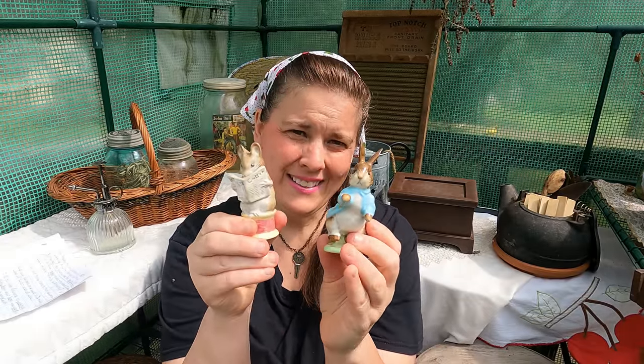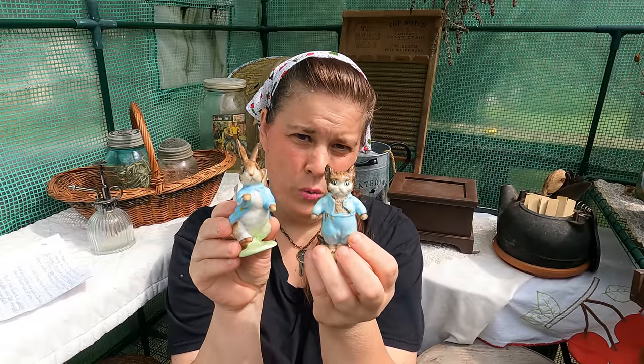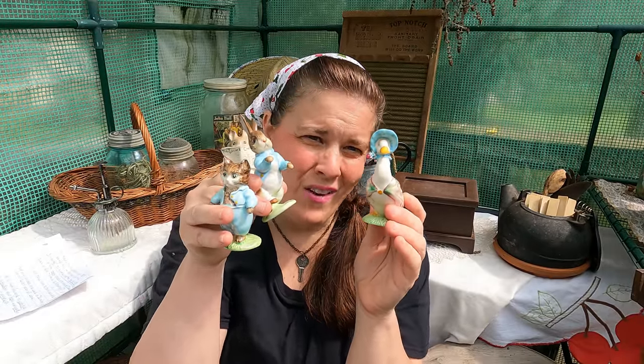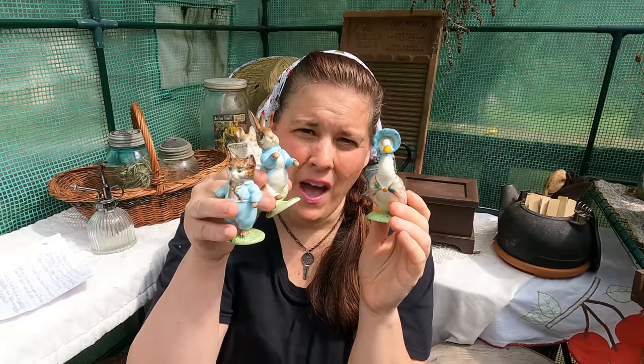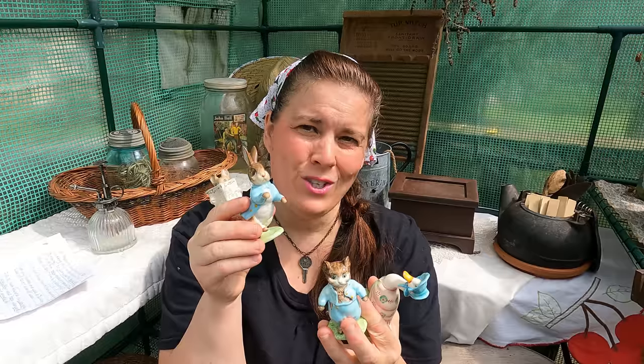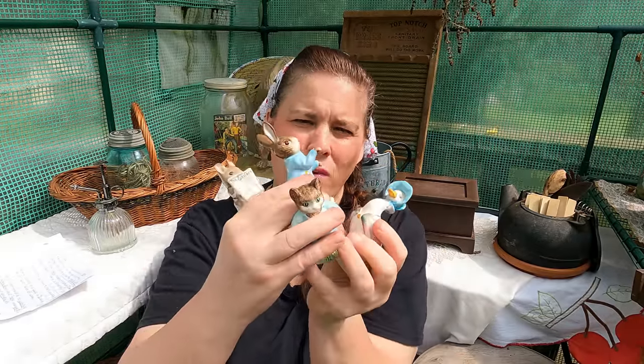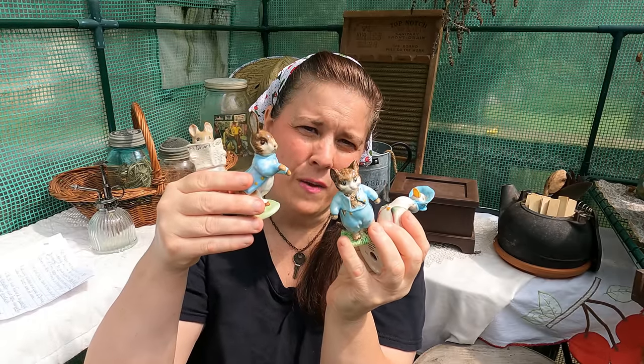These are figurines from the Beatrix Potter collection. She can tell you the exact date of these, but they're old. Absolutely gorgeous. I have a Beatrix Potter house — I'm sure some of you have seen it. It was in many of my intro videos in the winter time, and these will be going in the very own Beatrix Potter house. I'm fighting tears because this is such a priceless gift, and they came beautifully. I really want to thank you so much, Beth, from the bottom of my heart. I will cherish them forever — such beautiful figurines from the Beatrix Potter books.